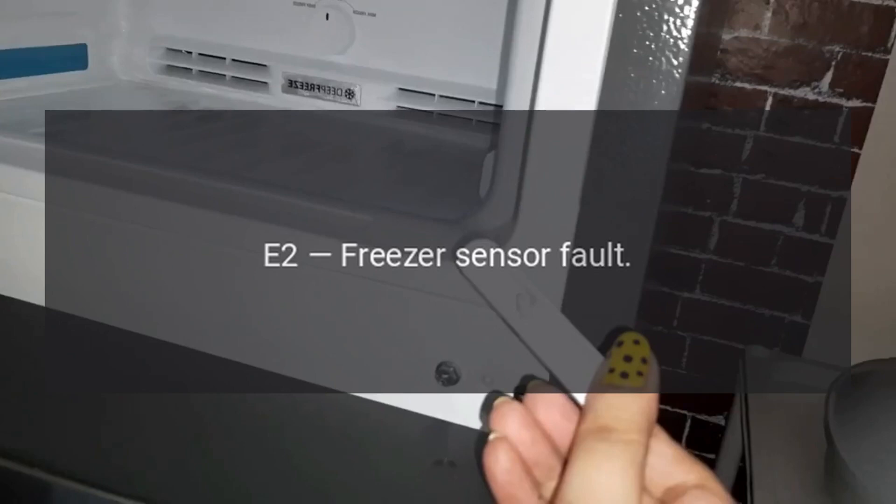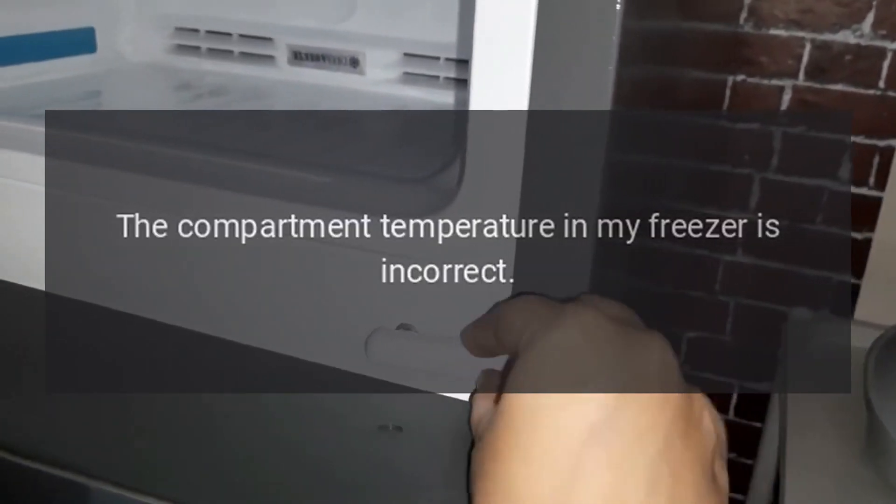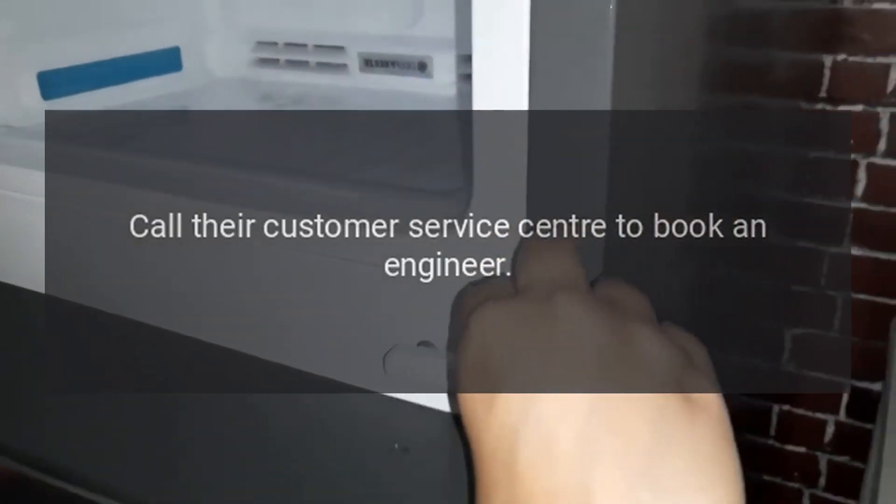Code E2: Freezer Sensor Fault. Problem: The compartment temperature in my freezer is incorrect. Fix: Call their customer service center to book an engineer.